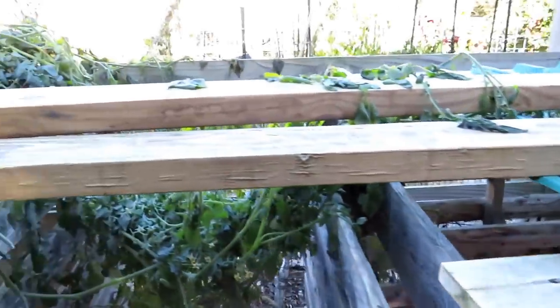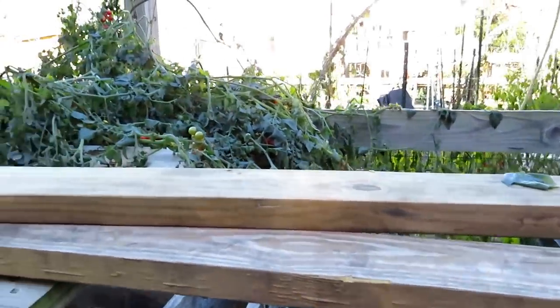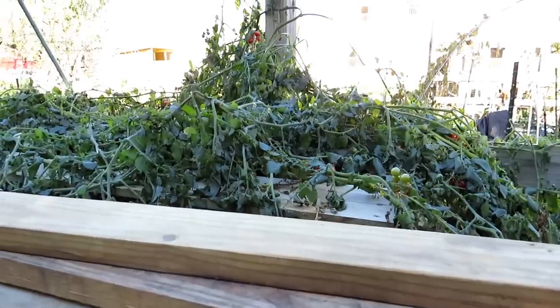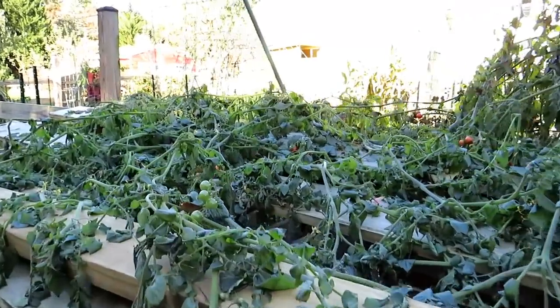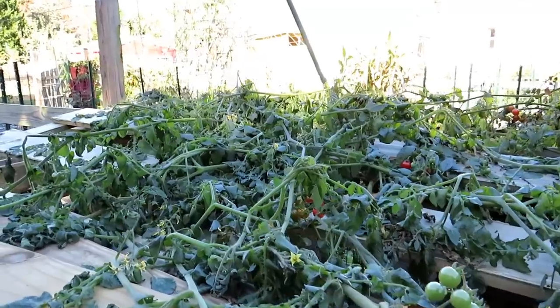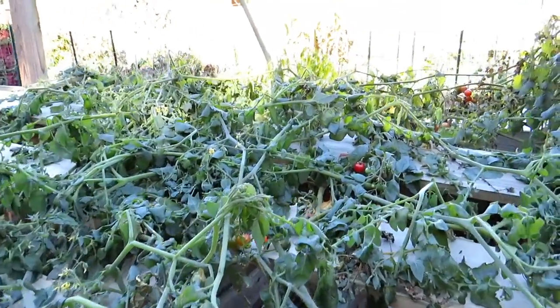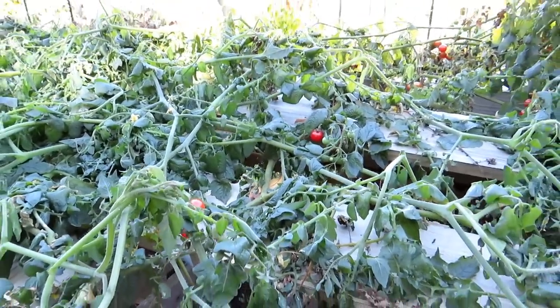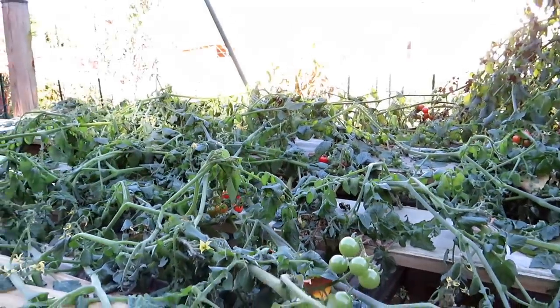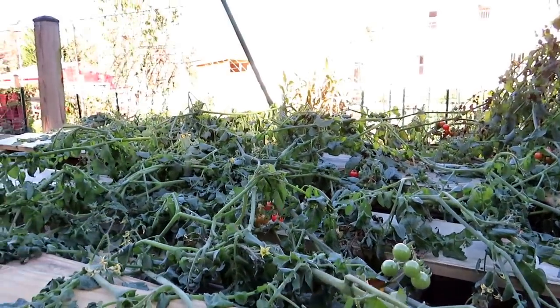Thanks so much for watching — please check out my seed shop at therustedgarden.com. And I want to thank everybody that sent in videos. We do Grow As We Grow every month. Here's a bunch of tomato plants that actually grew out of the compost piles — they're absolutely delicious, but I knew they just weren't going to make it. Anyway, I think this is a signal that winter is just around the corner. Thanks for watching.